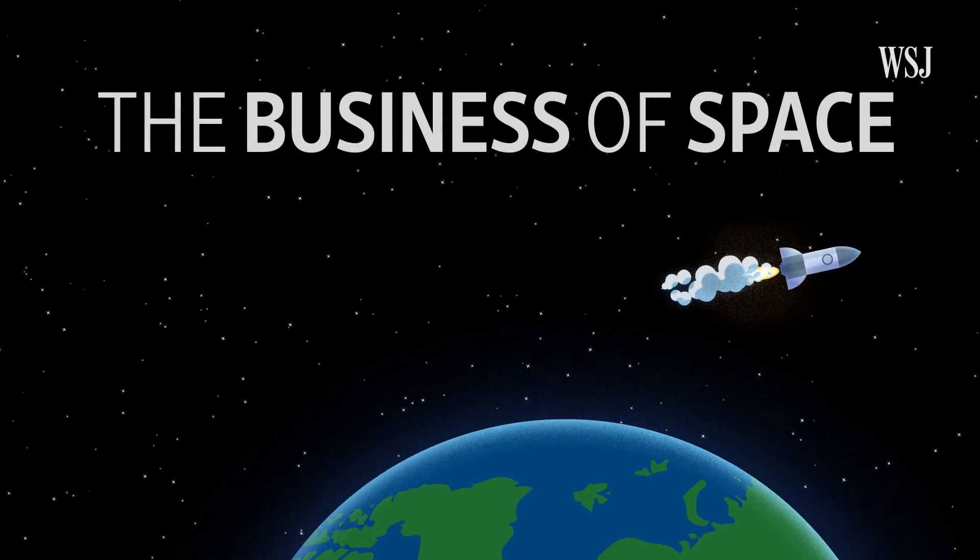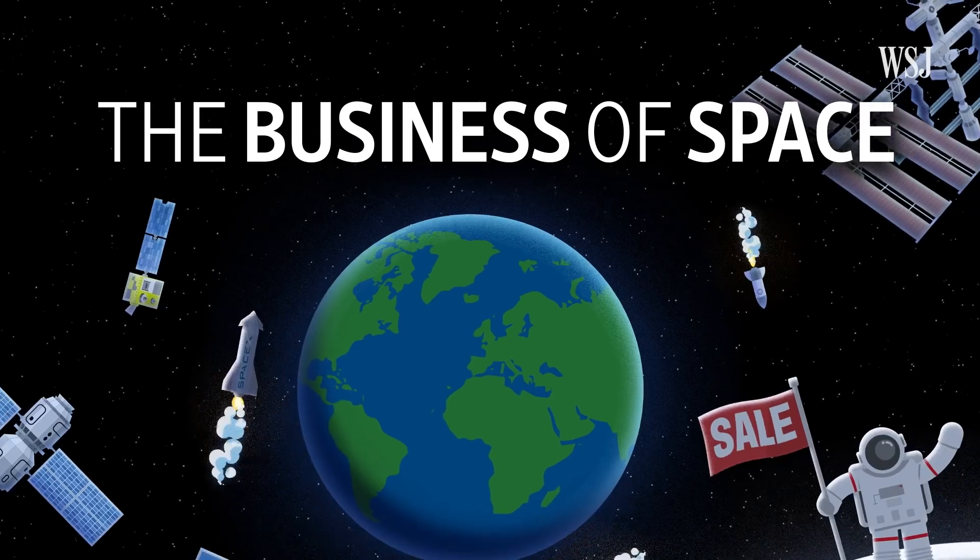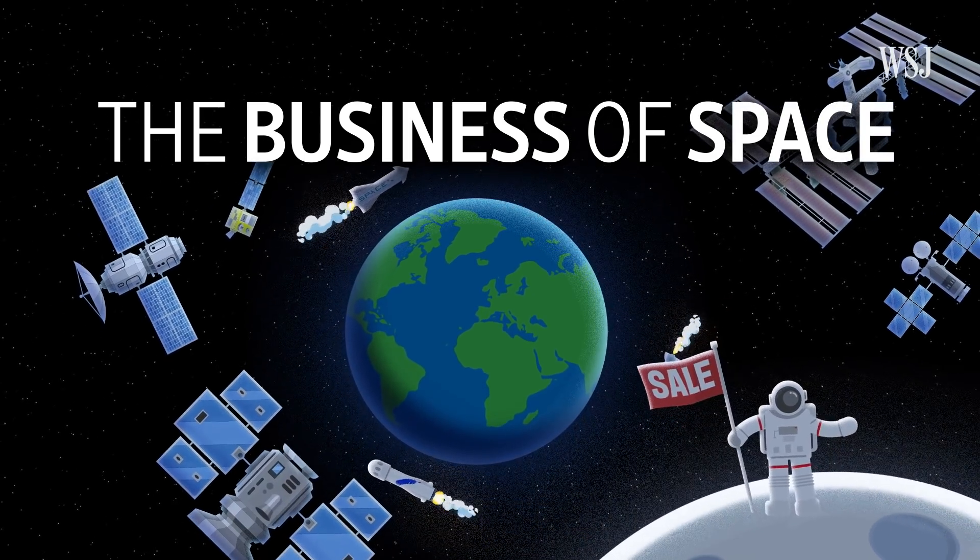This is The Business of Space, a series about the innovative startups capitalizing on a growing commercial space industry.